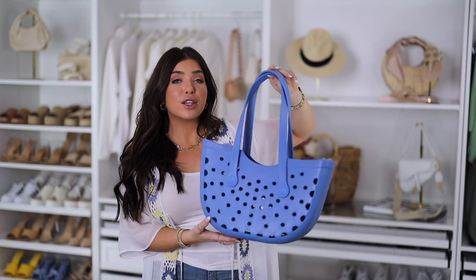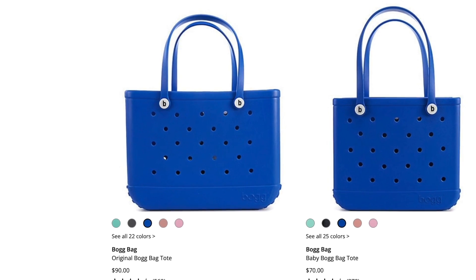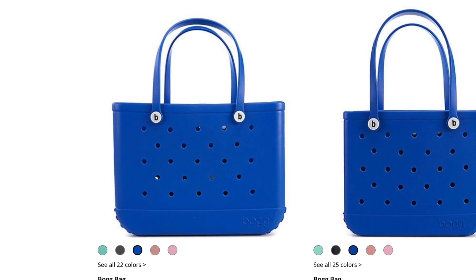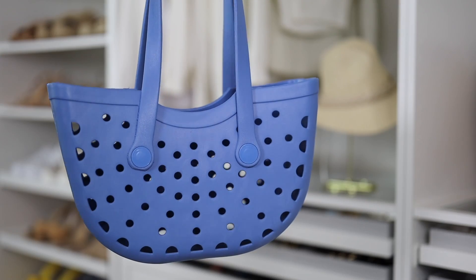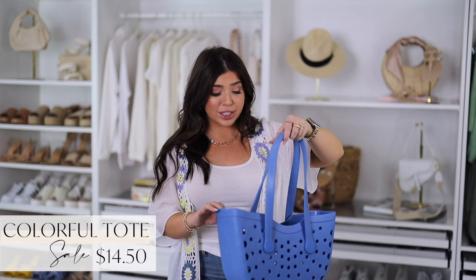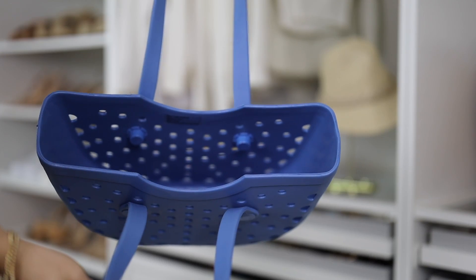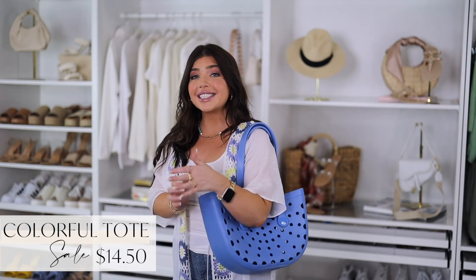Time and True also has a new tote style that gives a nod to the designer bog bag with the whole design as well as the handles. The bog style starts at around $90 and this one is on clearance for $14.50. It has one open compartment, is made of durable plastic, and is great for the pool or beach — you can get it wet and not have to worry about it. It would also be a great one for kids' stuff and it comes in several other bright colors.